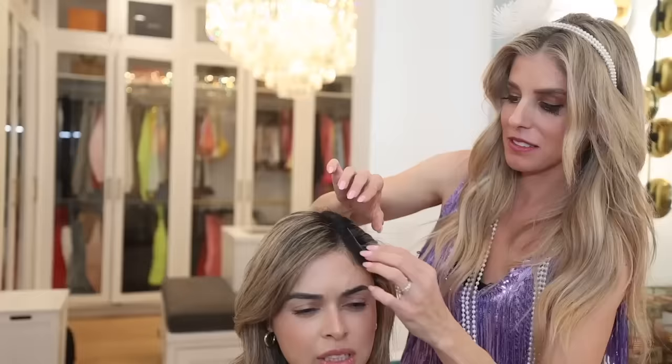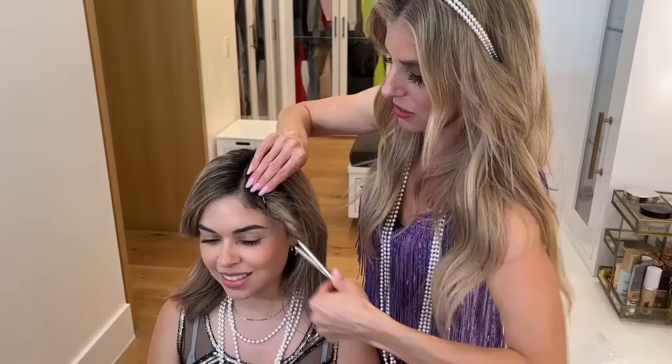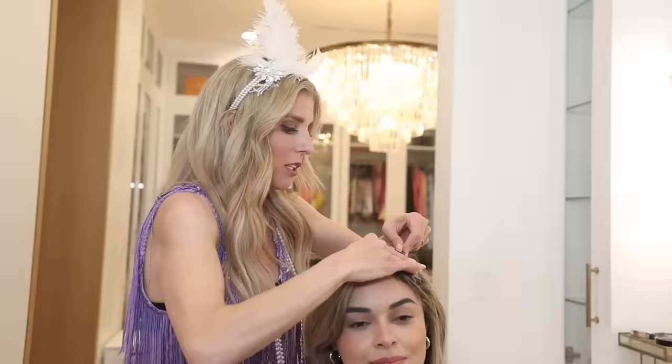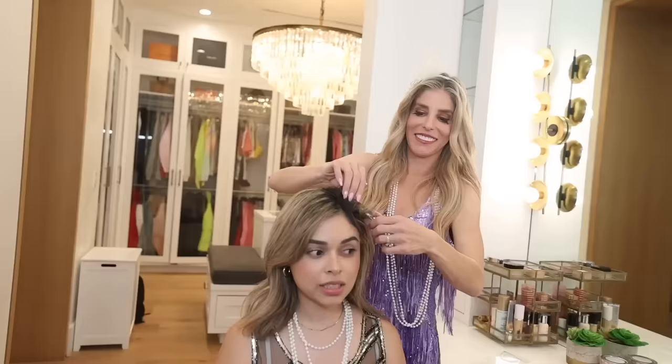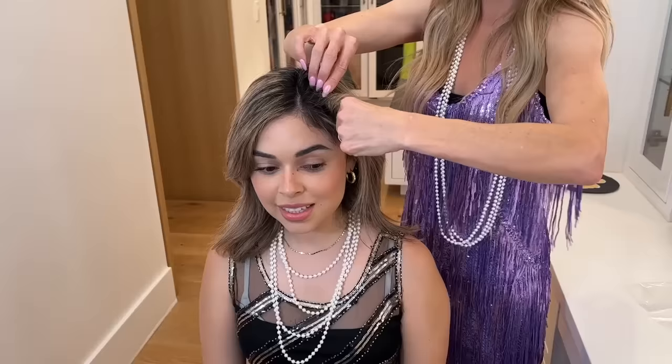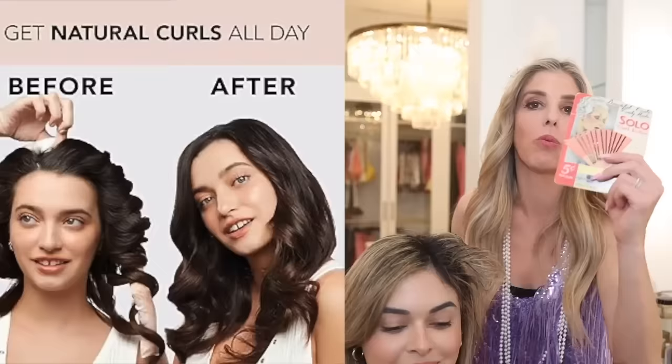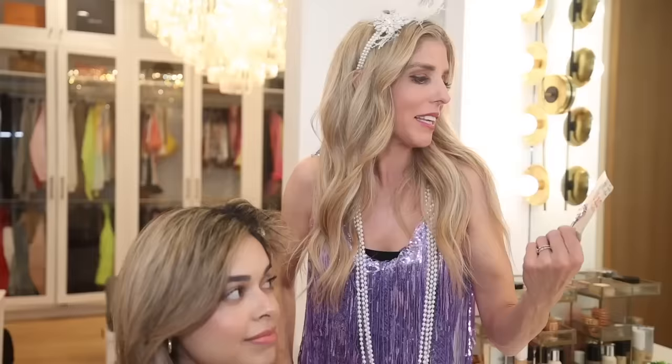And then you take this out and it's supposed to hold the curl. Ha! Can I see? Hold on, I did it wrong. So now I'm going to pin it like this. Is that better? On the count of three, remove the curl — three, two, one. She moved it! You're sabotaging me. Those are supposed to work like this? Yeah, I just haven't figured it out. Should I do one more try?